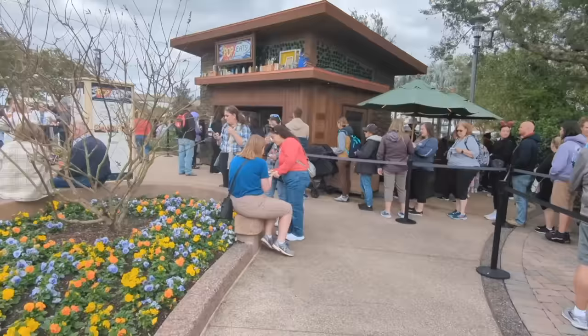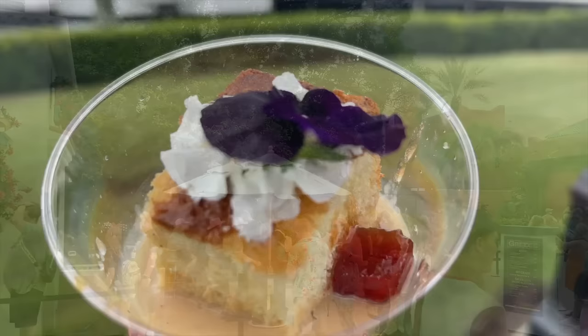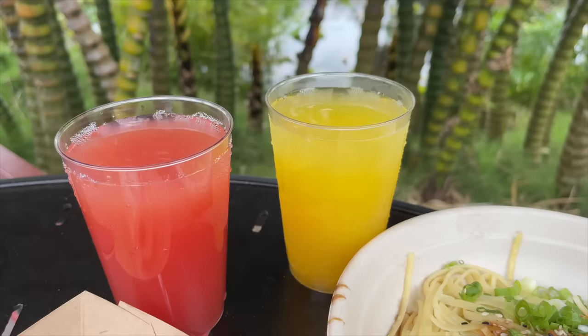This next tip may not sound like fun, but it's super useful: create a realistic festival budget. An Epcot festival can be a lot — a lot of information, a lot of food, and most importantly, a lot of money. Between park tickets, food, and merchandise, the cost can add up. No matter what festival you're hitting up, food items typically range from $4 to $10, and drinks can cost anywhere from $5 to $14 depending on the beverage.